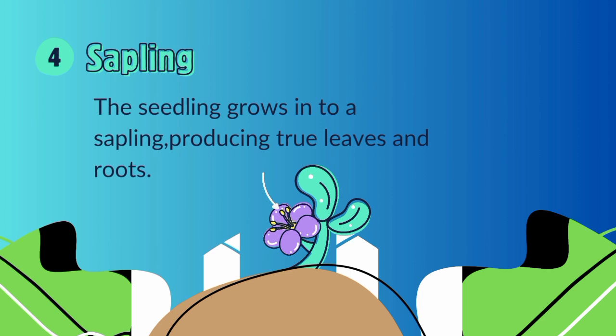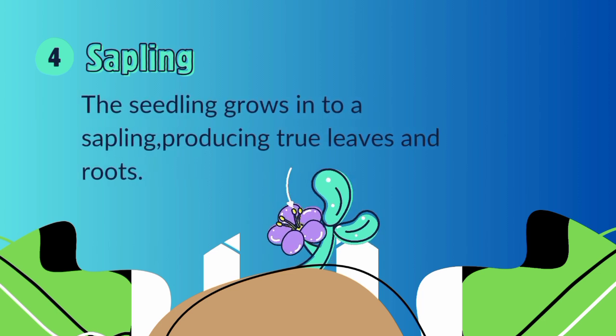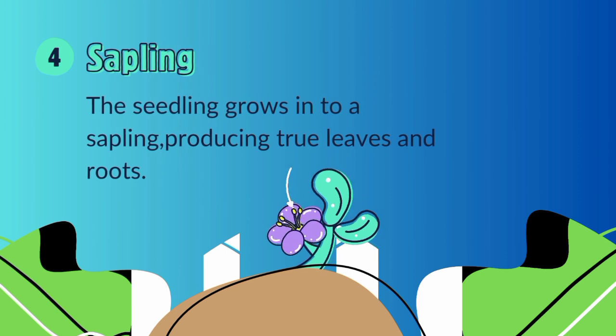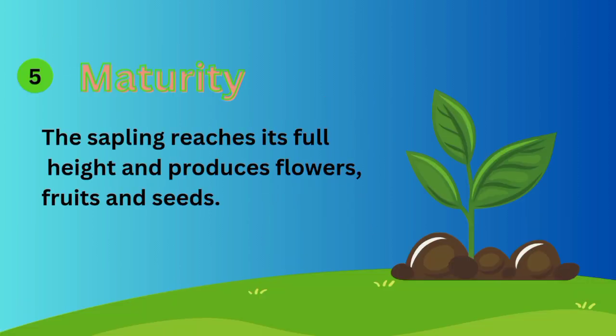Sapling: the seedling grows into a sapling, producing true leaves and roots. Maturity: the sapling reaches its full height and produces flowers, fruits, and seeds.